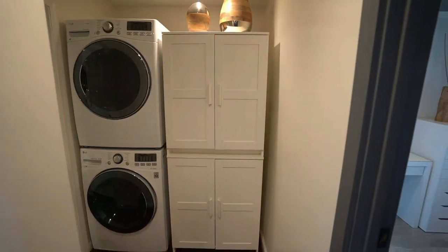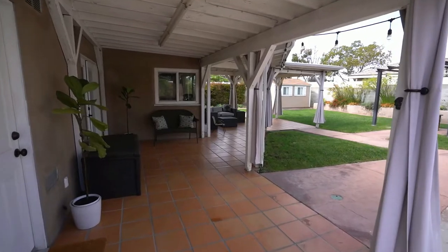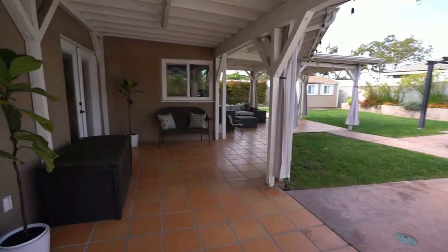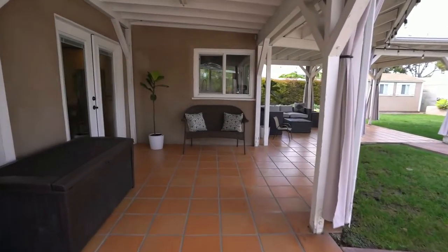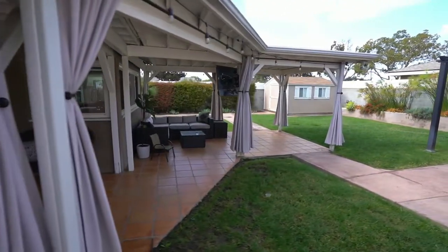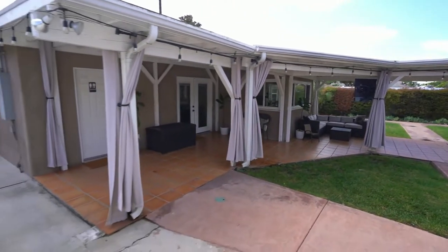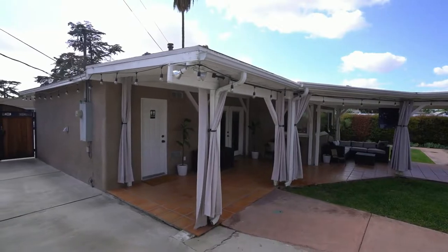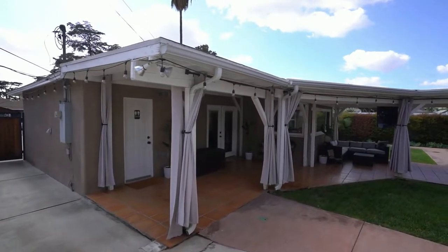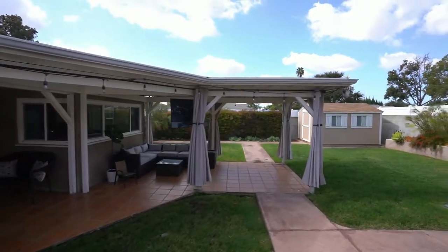In the hallway next to the small office is the washer and dryer — stackables with a cabinet next to them. Not a bad place for them. Let's take a look at the backyard. They have Spanish tile flooring throughout the backyard, and there's a large covered patio that starts from one corner and goes all the way across — definitely a great area to entertain.